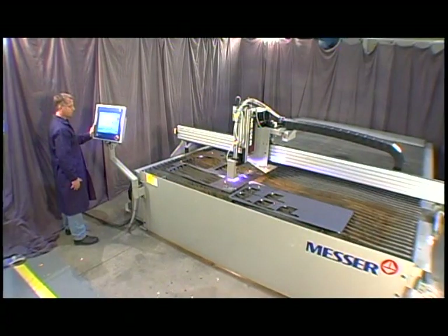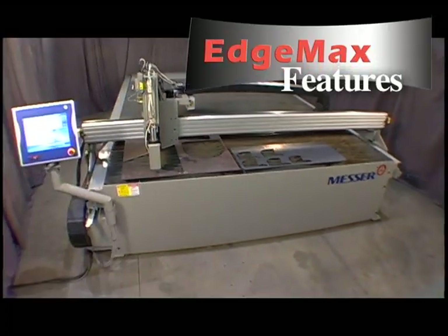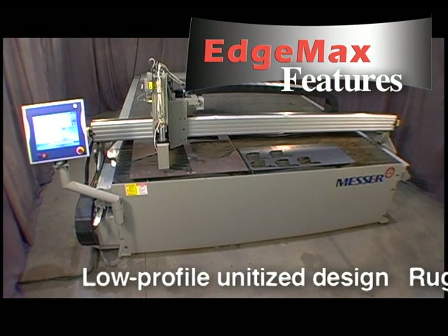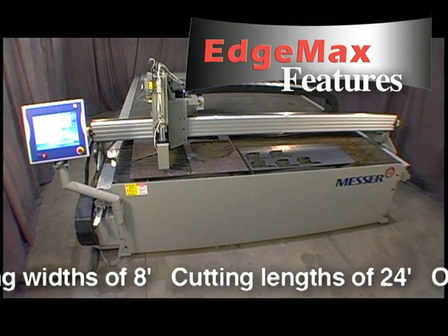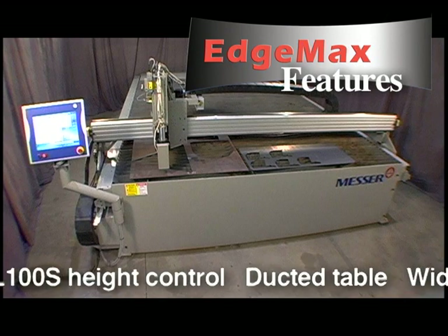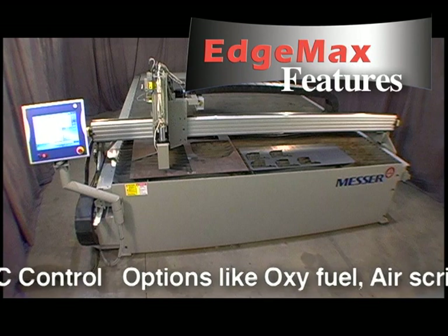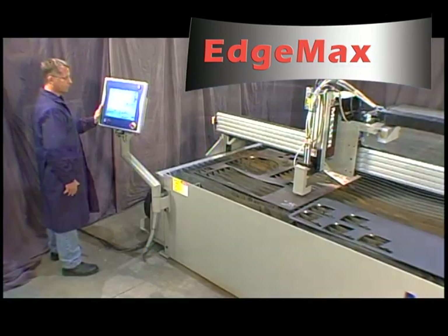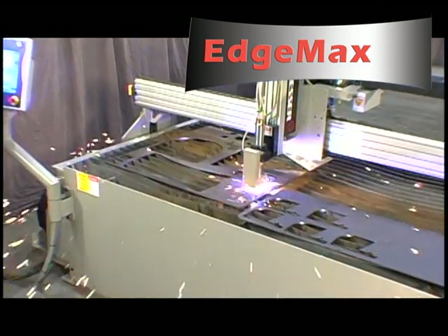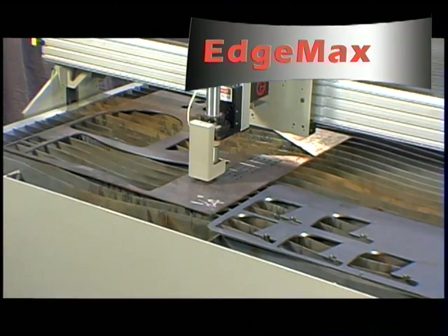MG's EdgeMax is a superior machine that provides high-speed and high-quality cut parts. The EdgeMax has many features: low-profile unitized design, rugged construction, smooth drives, cutting widths of 8 feet, cutting lengths of 24 feet, OL100S height control, ducted table, a wide variety of plasma torches, Global S CNC control, and options like oxyfuel, air scribe, laser pointer, and inkjet. The EdgeMax can dramatically maximize your productivity and profitability — it's the ideal choice to cut high-quality parts economically. Maximum performance, maximum productivity, maximum value. MG's new EdgeMax does it to the max.